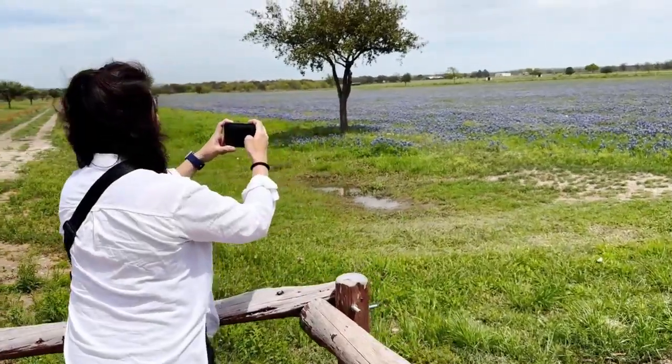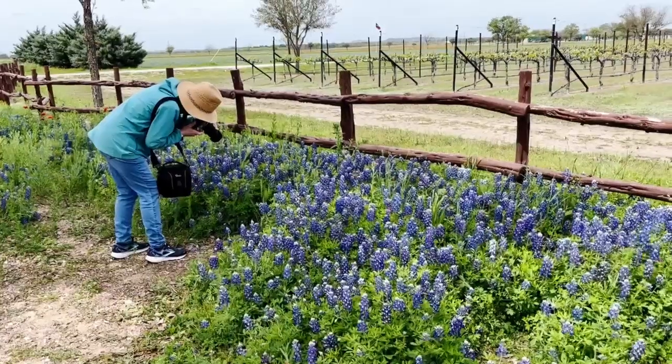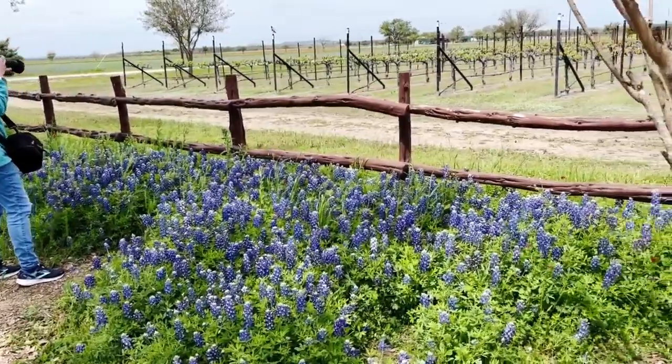And they're also a photographer's dream. I have taken some pictures where places are just covered with them — it's fun to find them, and they're really good this year.